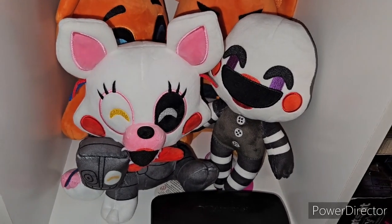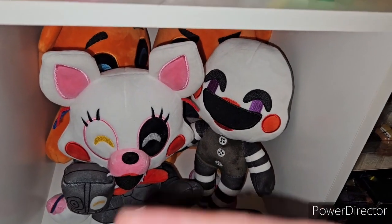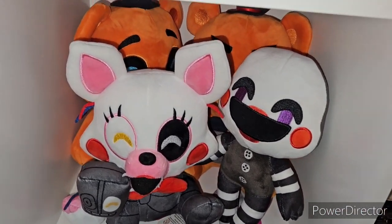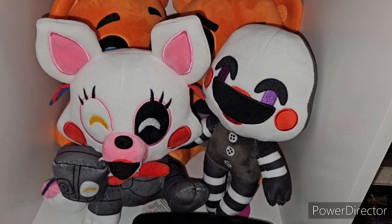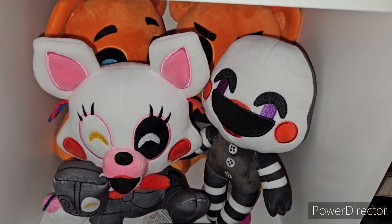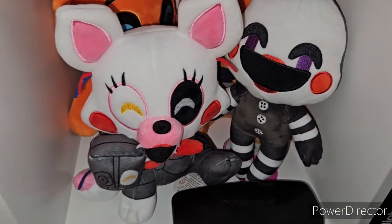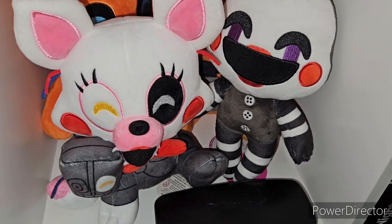Over here we have the Five Nights at Freddy's YouTube section two for my FNAF 2 section. We have the Puppet — the original release that's sold out — Mangle limited edition plush, Toy Freddy, and then Toy Freddy with his raging face. Even though that's from UCN, there's nowhere else to put it, so I just keep them with Toy Freddy. This was inspired by FNAF merch — I'll try to link them in the description below. I'm pretty sure it was FNAF Merch Plus.